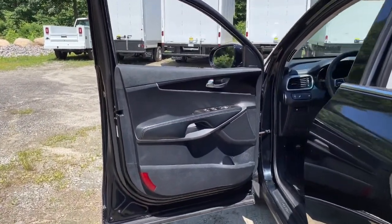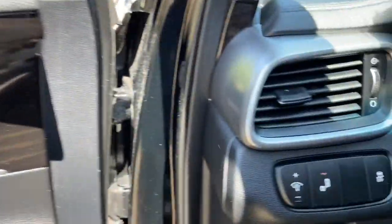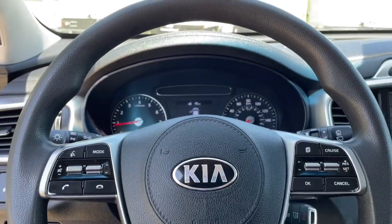These are just some of the great options this vehicle comes with: keyless entry, V6 cylinder engine, dual-zone AC, Bluetooth, and aluminum wheels.